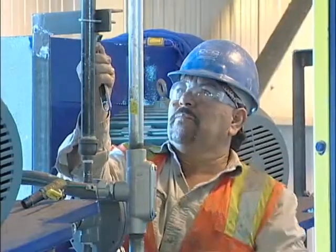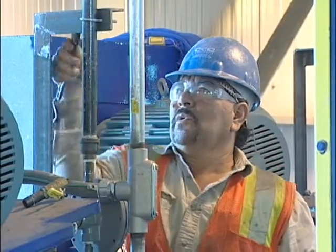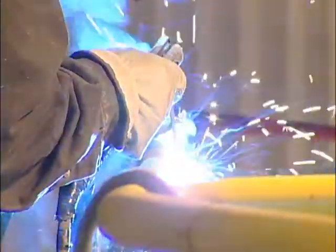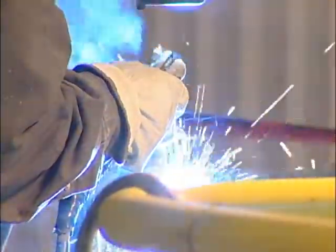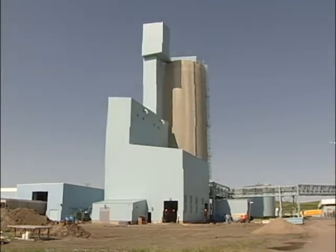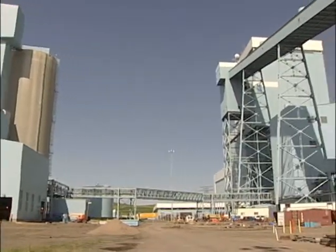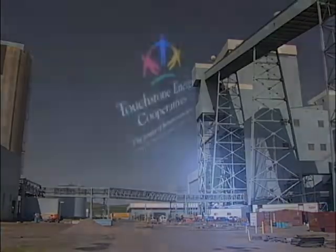Workers are starting up different motors, turning them over, making sure they're running — slowly commissioning different equipment to confirm it's working. Construction on this project started in August of 2009 and is projected to be complete about a year later. At Antelope Valley Station, I'm Tracy Bettenhausen for Basin Electric.